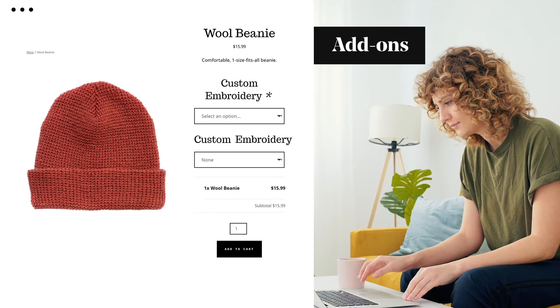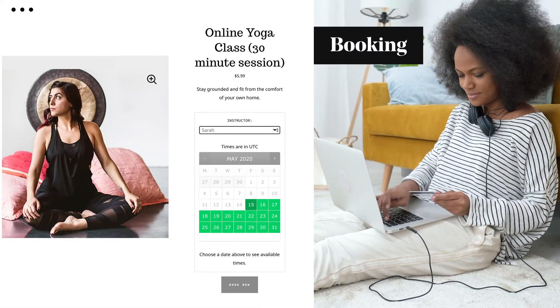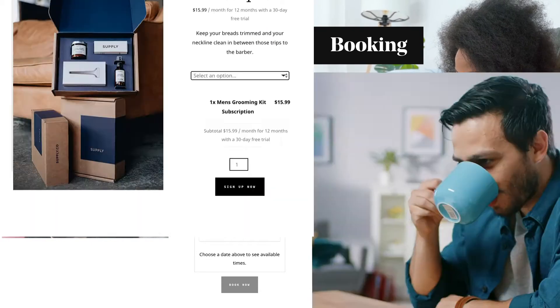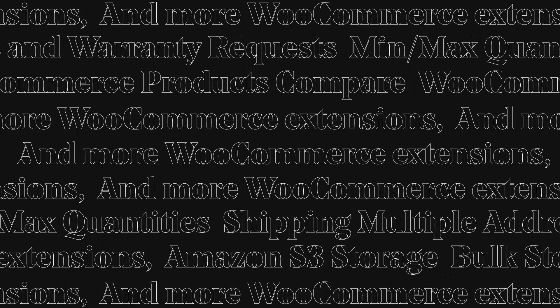Like product add-ons — add a personal touch like gift wrapping, color schemes, or special messages. WooCommerce bookings to make appointments and reservations in advance. WooCommerce subscriptions to let customers pay weekly, monthly, or annually. And more WooCommerce extensions — dozens of them.